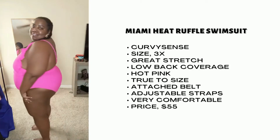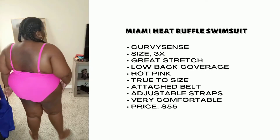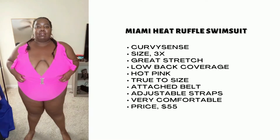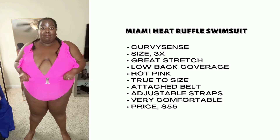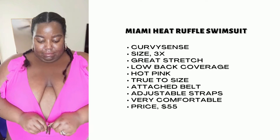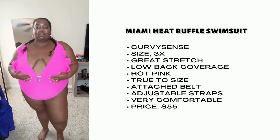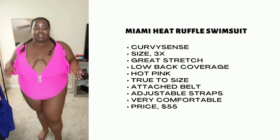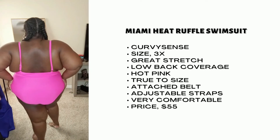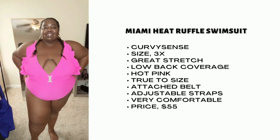Next we have the Miami Heat Ruffle Swimsuit, and I'm rocking this in the color hot pink in the size 3X. This suit is from Curvy Sense, and I'm looking bomb in it. I've had so much wear in this swimsuit. I love this belt — it's super cute. I was worried about wearing a 3X, but it actually is really comfortable and has a ton of stretch. I love the deep V and ruffle design, and I also love the back. Even though there's light back coverage, it's not super coverage in the back, but I don't mind it because it makes sense with the design. Super cute.